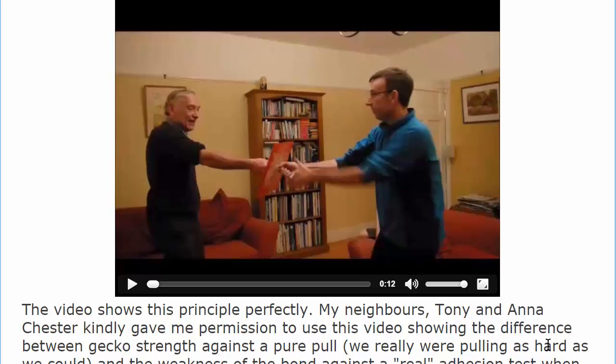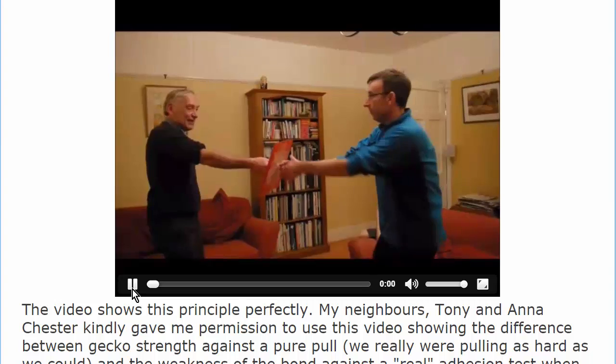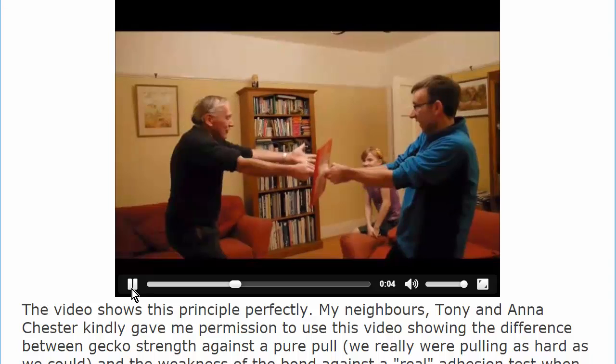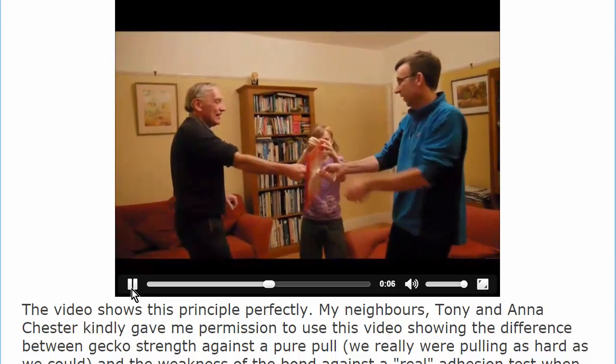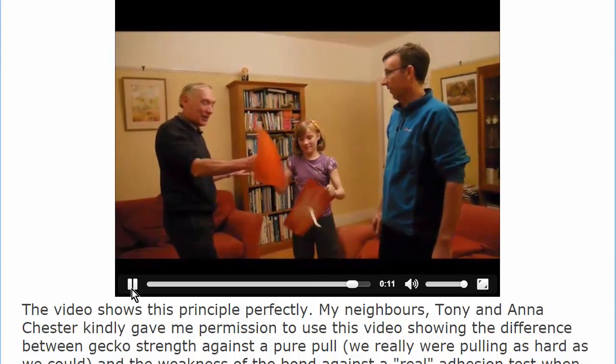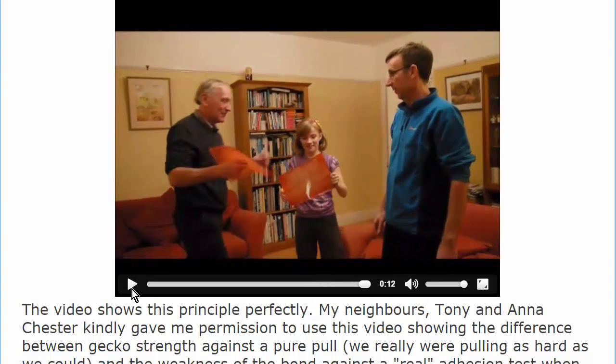My neighbours Tony and Anna Chester helped me prepare it. We have these two pieces of rubber held together by pure surface energy forces. And when we pull them, we are not acting, we are pulling as hard as we can, we can't pull it apart, and yet when Anna comes along, very easily she can pull it apart. So, these surface energy forces are fine when it is a pure vertical pull, but actually useless when you have any form of crack.